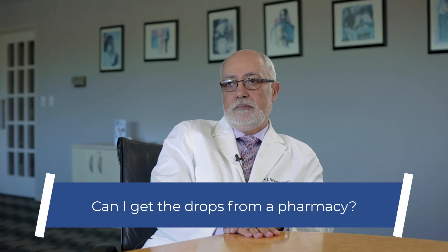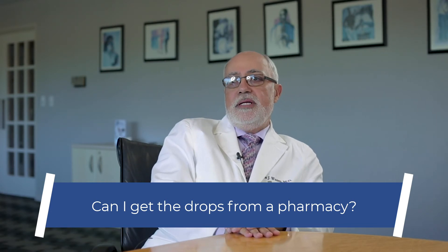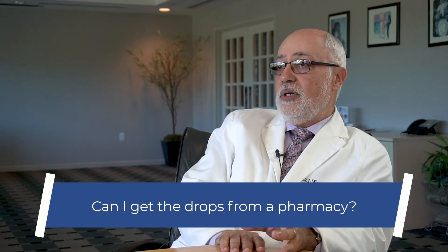And can I get these from a pharmacy? No, they're not sold in pharmacies. These are not drugs. These are products that are customized to each patient separately, differently, depending on their allergy test results. So they're put together in our laboratory and customized to each patient. It's not a prescription that you could go and buy.